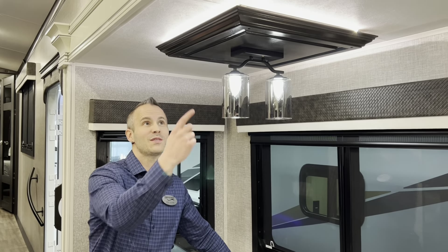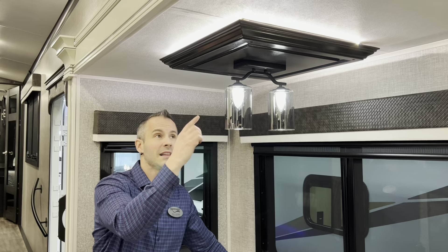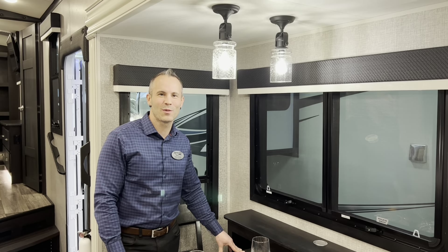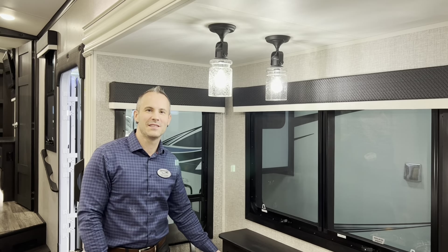Here I am back in the Pinnacle. You can see a difference in the decorative light fixture as well — above the island in the North Point versus the lights here in the Pinnacle.